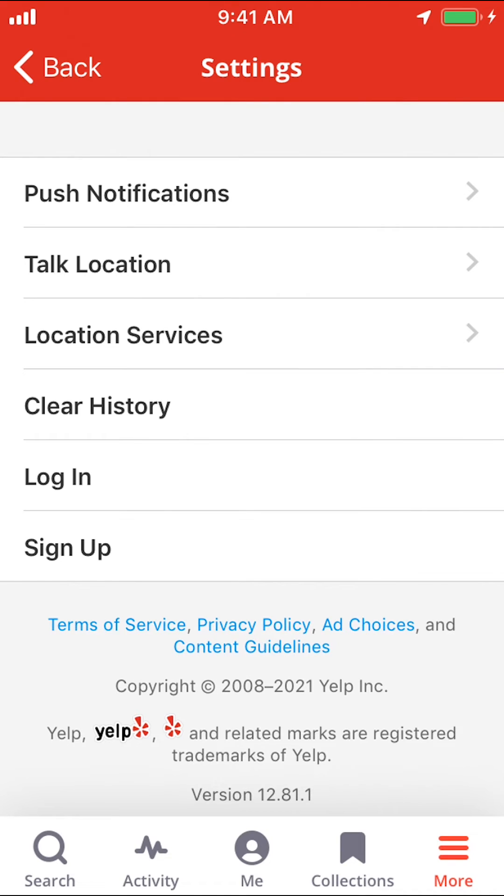And that's how you log out of the Yelp app. If you have any other questions, leave them in the comment section below. Don't forget to check out Amazon Prime — the subscribe and trial link can be found in my video description. Thank you for watching.